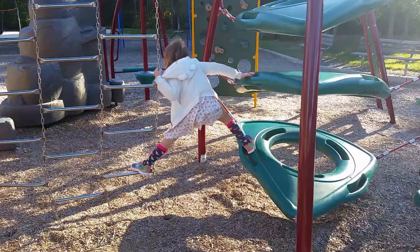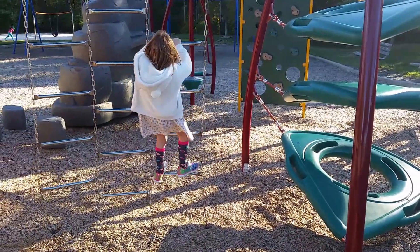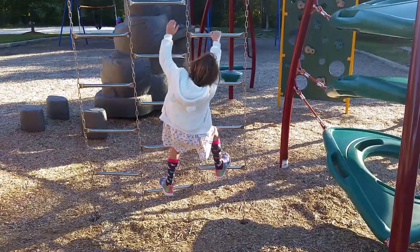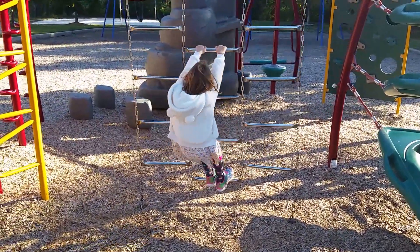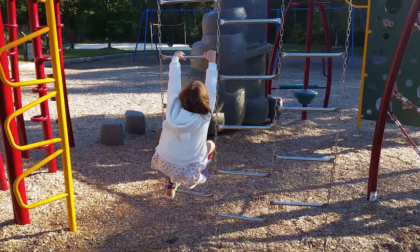Over to the uneven ladder. She's done the uneven ladder pretty well here, folks. Now this takes amazing core strength to be able to stay on that ladder.